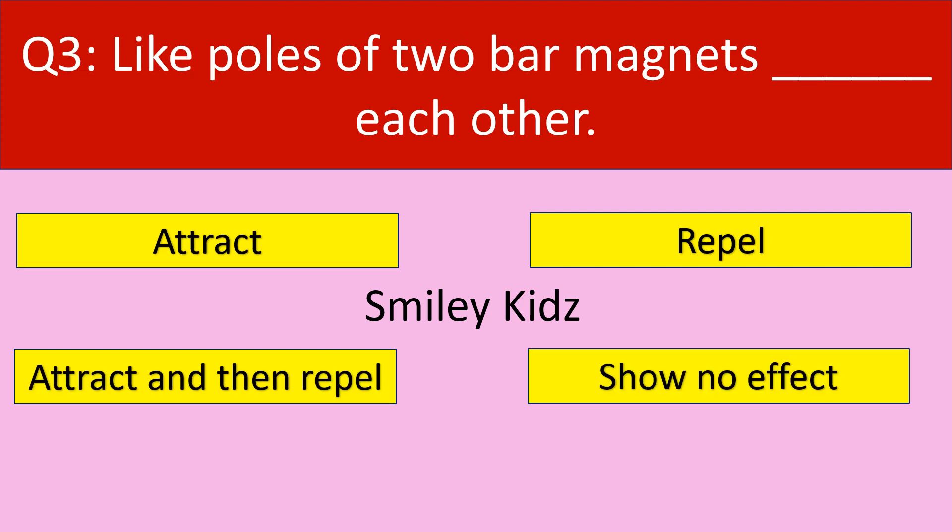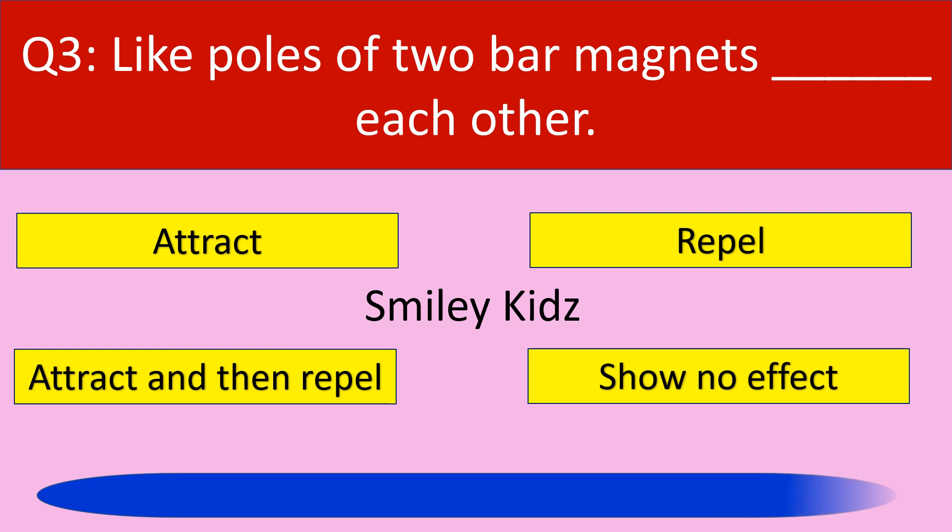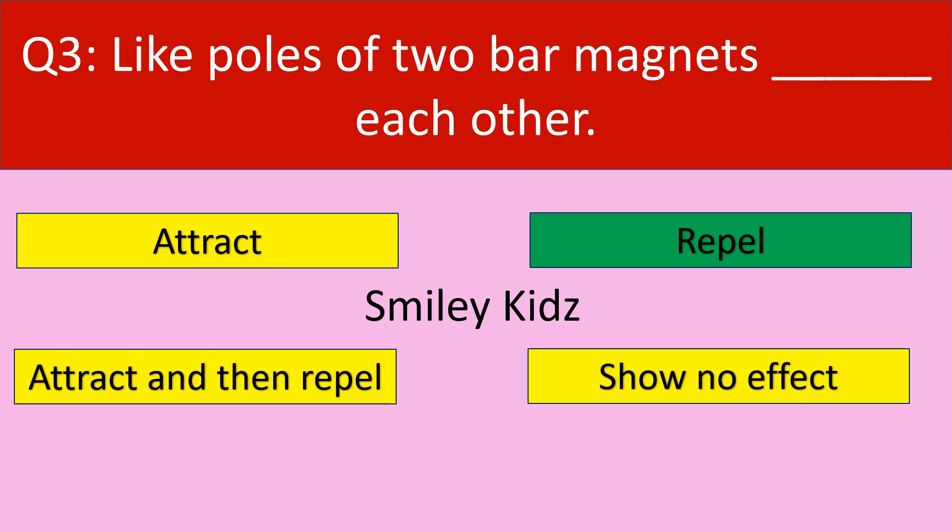Moving to question number 3. Like poles of two bar magnets dash each other. Your options are: Attract, Repel, Attract and then Repel, Show no effect. The correct answer is Repel. Like poles of two bar magnets repel each other.